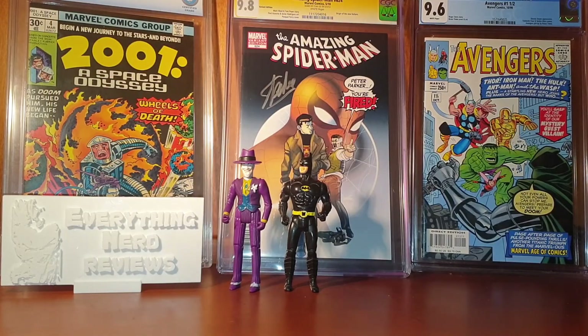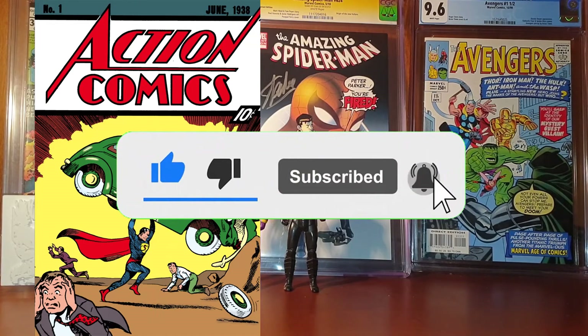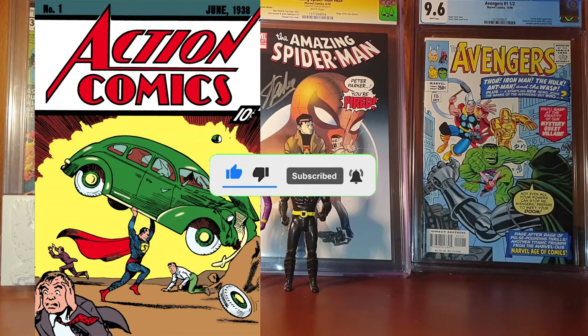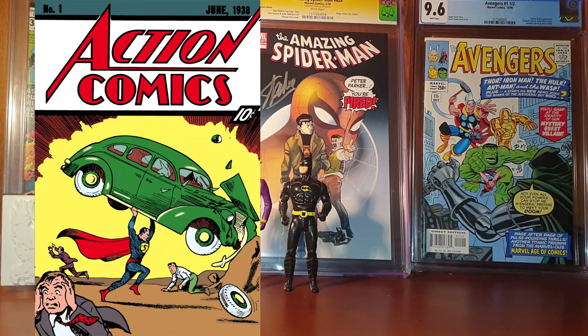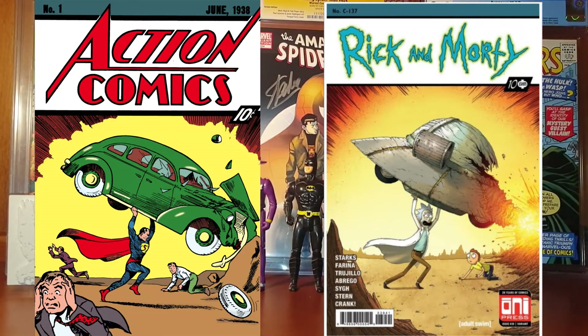We have two more covers to go, but first don't forget to hit the like button and subscribe to the channel. Tell me in the comments if you want more videos like this one — comic book covers inspired by other famous comic books. The next one is the Rick and Morty 39 variant, a very recent comic book published in 2018 by Oni.